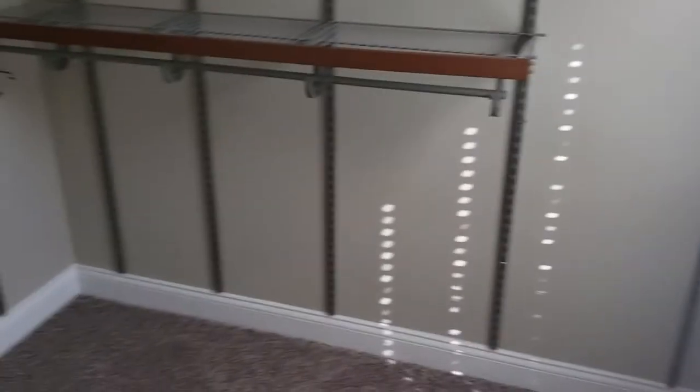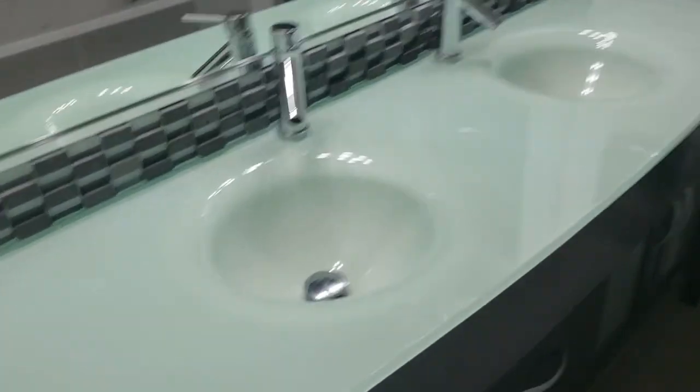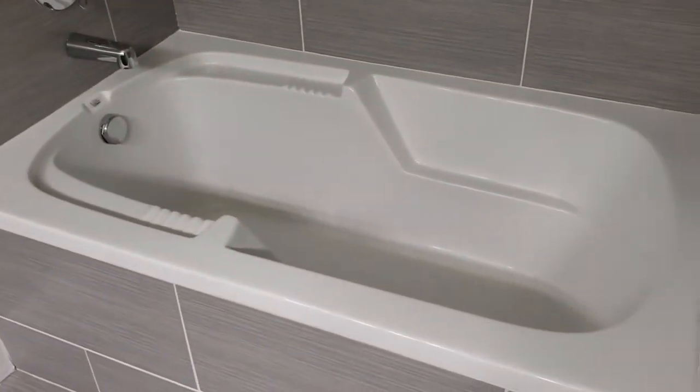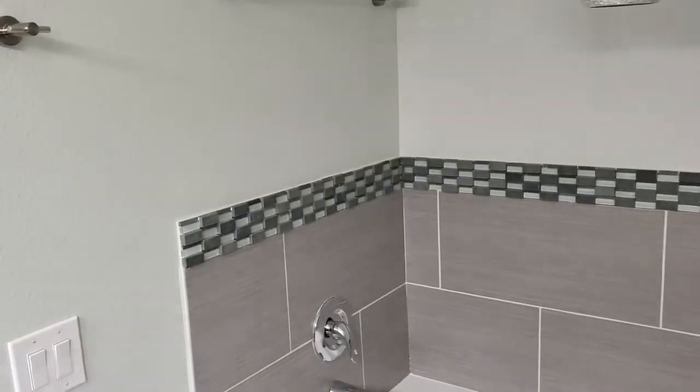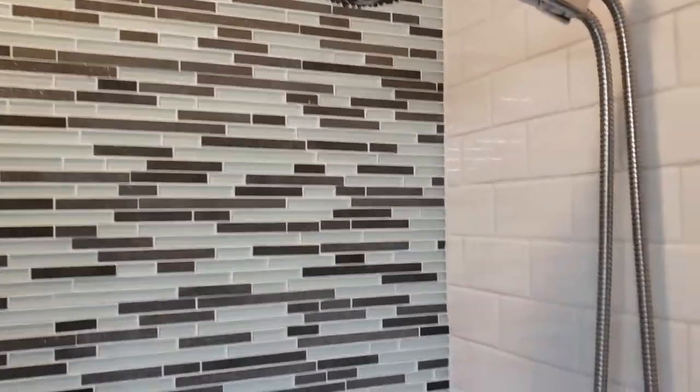Walk-in closet, nice and big with custom shelving. Let's go look at this gorgeous master bath — see how huge it is. His and her sink vanity with a glass top, a sunken bathtub with nice tile surround, a water closet, and a beautiful standing shower. Look at the tile work — it's a combination of subway tile and mosaic tile, beautiful work throughout. There's even a little bench in there. Doesn't get any better than that.